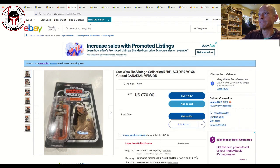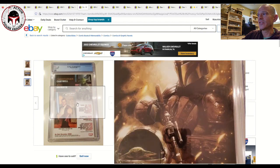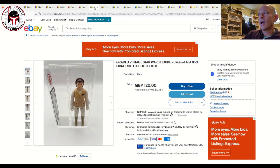Next we've got Mandalorian number two in a CGC 9.8. This seller has two of them available at $59 plus $11 shipping. This is the first full appearance of Grogu in comics — the standard Cover A, but a great cover. It's a pretty good price at $59 plus $11 shipping.